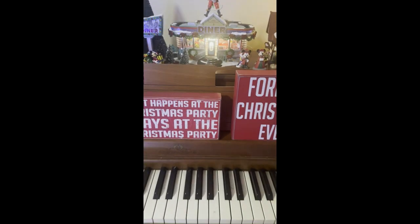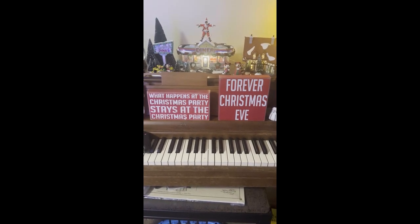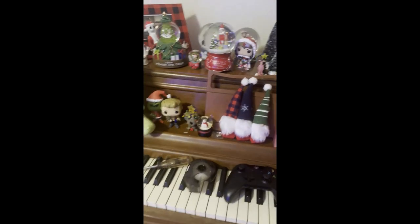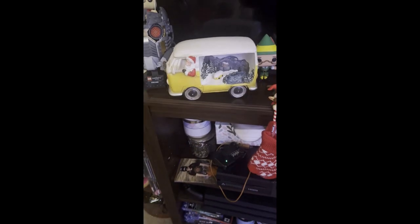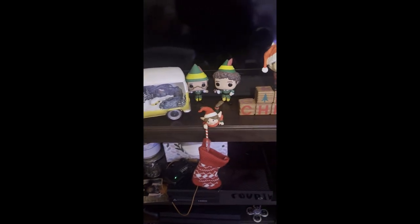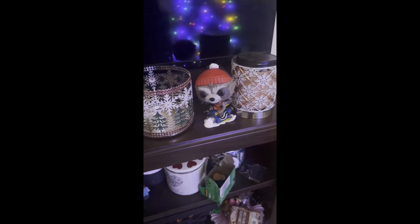On my piano I have some signs — not all of them, just a couple because I don't have much room. One says 'Forever Christmas Eve,' the other says 'What Happens at the Christmas Party Stays at the Christmas Party.' I've got gnomes and some Pop figurines: Groot, Star-Lord, and the Grinch. Along my TV stand I have a Volkswagen Beetle with Santa driving it that lights up, an elf hanging a stocking with Buddy the Elf and his dad, another Star-Lord, Pluto, blocks that say 'Merry Christmas,' Suzy from the Elf movie, and Rocket.